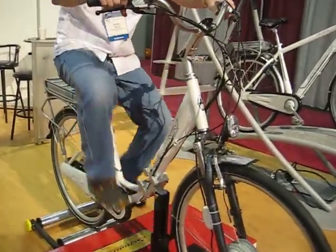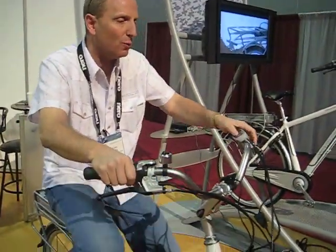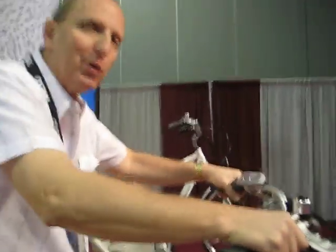It's a pedal assist bike, which means that the motor only engages if you're pedaling. What's interesting about this bike is the battery technology, which comes from Toshiba — that's back here in the back. This battery can be recharged in 30 minutes.